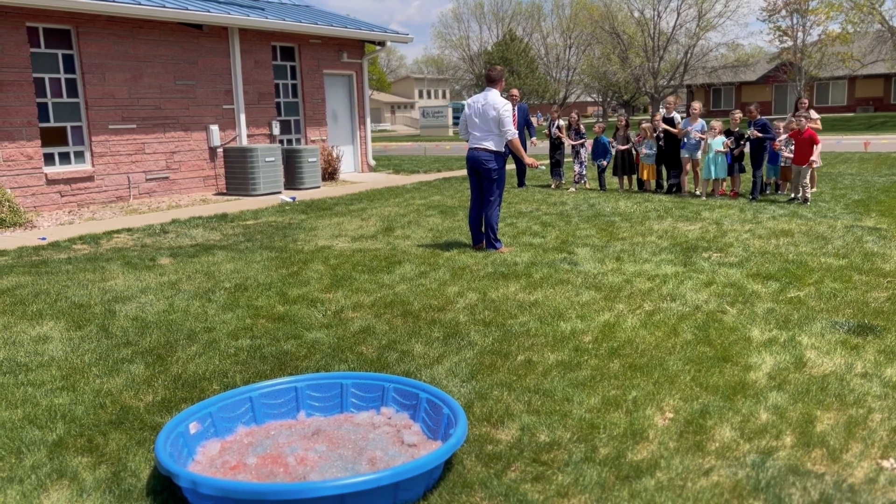Looking back, the only thing I would do differently is this: when we did this promotion, we poured all of the snow cone syrup on the ice in the kiddie pool all at once and then had the kids fill their cups. What I would do differently is pour most of it, but keep a couple of bottles back so that as the kids eat the snow cones on the bus, I can go around and add extra flavoring in each of their cups. I think that would have worked out a little bit better, but other than that, that's probably the only thing I would change.